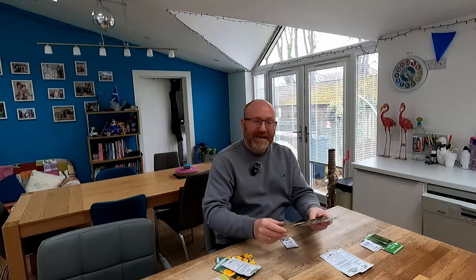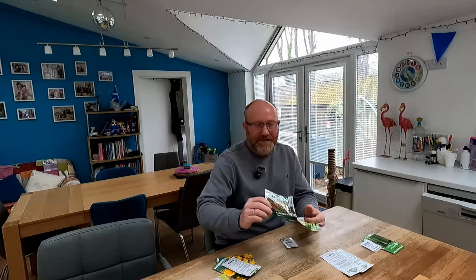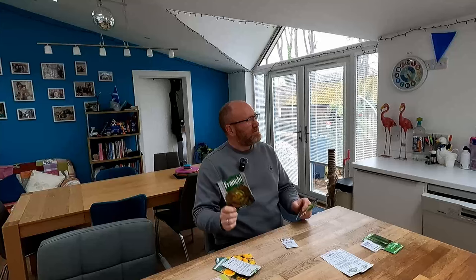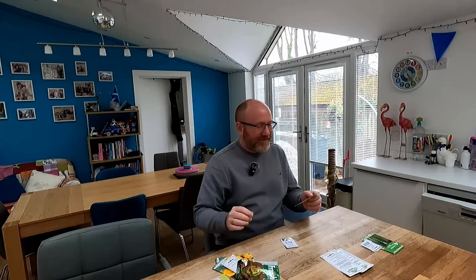Next up, a little bit of successional sowing. Two things. One is lettuce, and this is a variety called Canasta. Somebody recommended this variety to me in the comments - last year or the year before - and it is brilliant. I love these. It's Franchi seeds, the sort of Italian seeds. Brilliant. Canasta is a lovely, lovely lettuce. Dead easy to grow, loads of seeds. Fabulous.